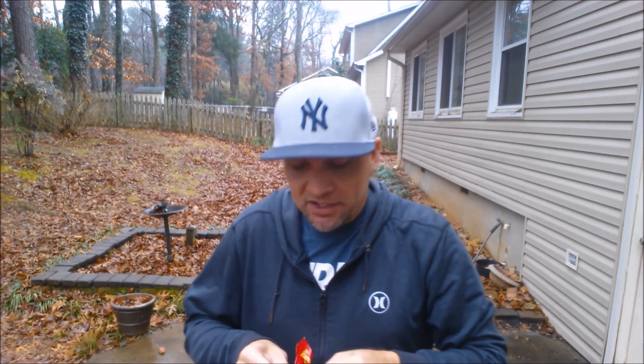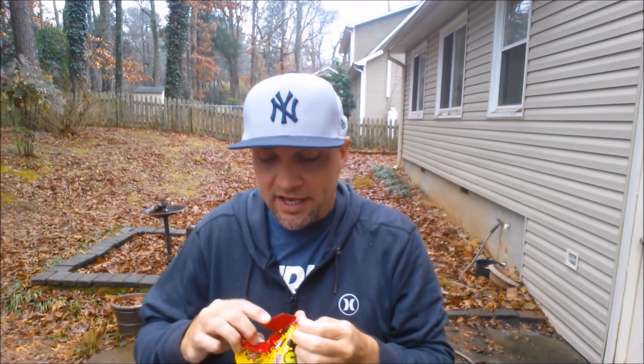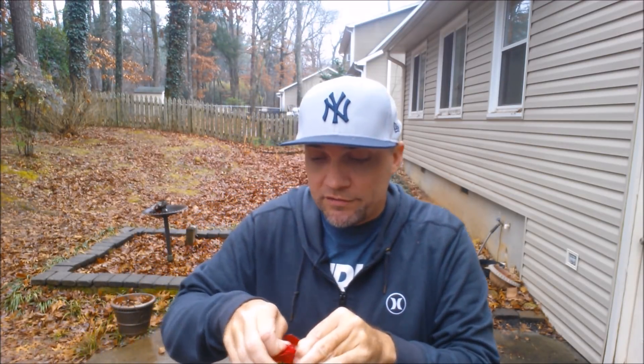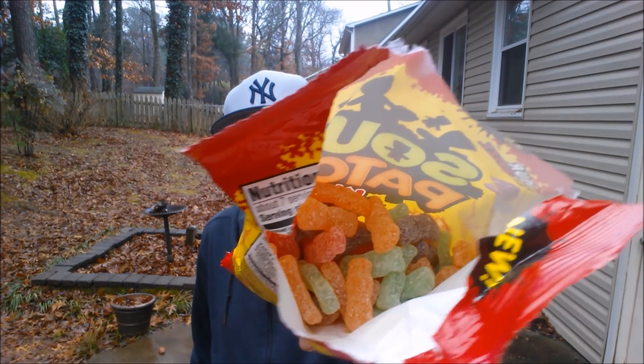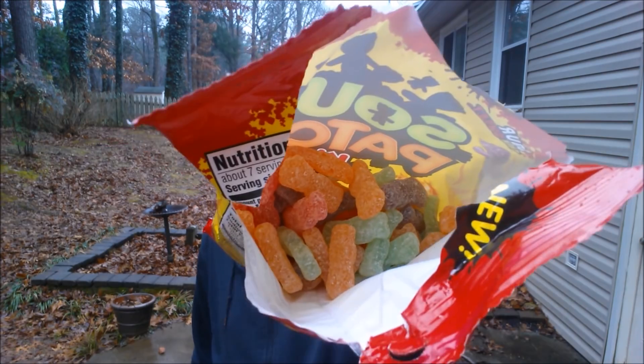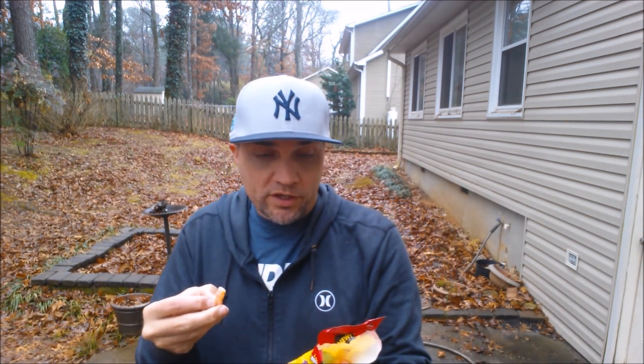Do Sour Patch Kids need to be hot? I don't know. Do they need to have a child-protective bag? That was very hard to open. There you go — take a look inside the bag. Yep, kind of looking like your standard Sour Patch Kids fare. All right, so let's take one of these out — we'll take the orange one.